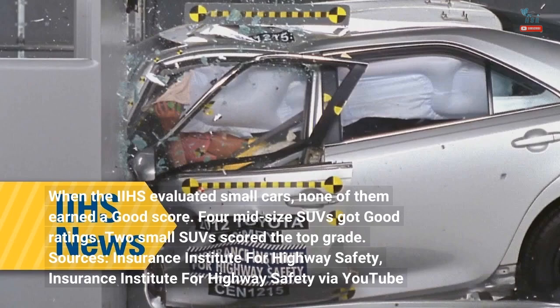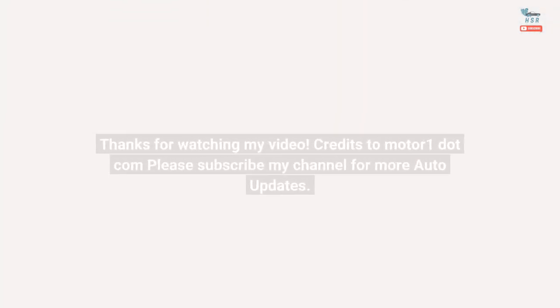Sources: Insurance Institute for Highway Safety, and Insurance Institute for Highway Safety via YouTube. Thanks for watching. Credits to MotorOne.com. Please subscribe to my channel for more auto updates.